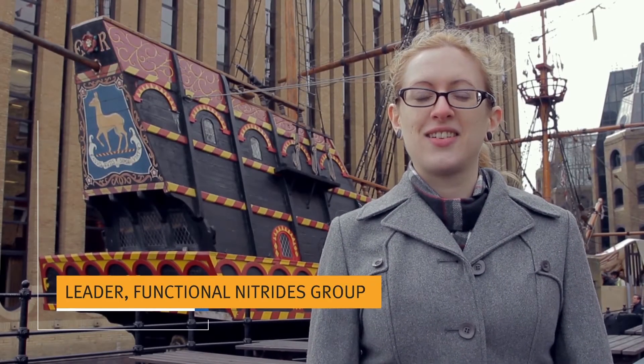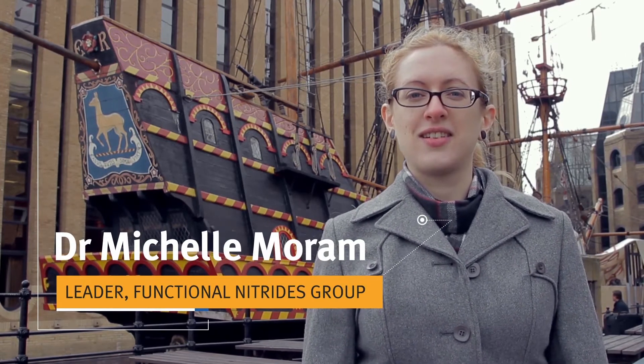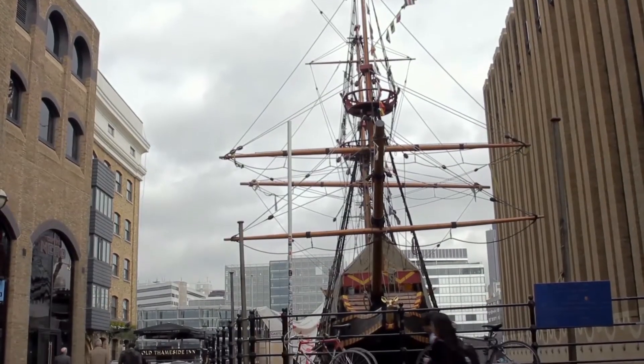Hi, I'm Dr. Shelley Moreham. I lead the functional nitrides research group at the Department of Materials at Imperial College London. I'm curious about complexity in materials and the new physics that that leads to. I think in academia our role is to create the future, not to be swept up in the tide of people that are already going in a particular direction.